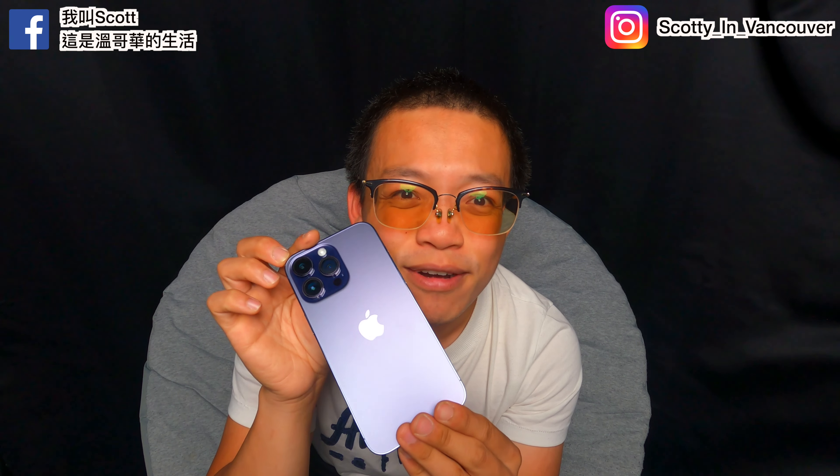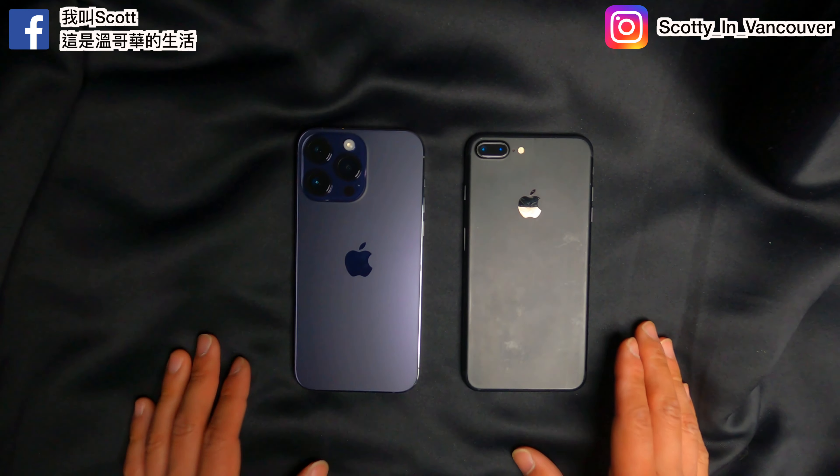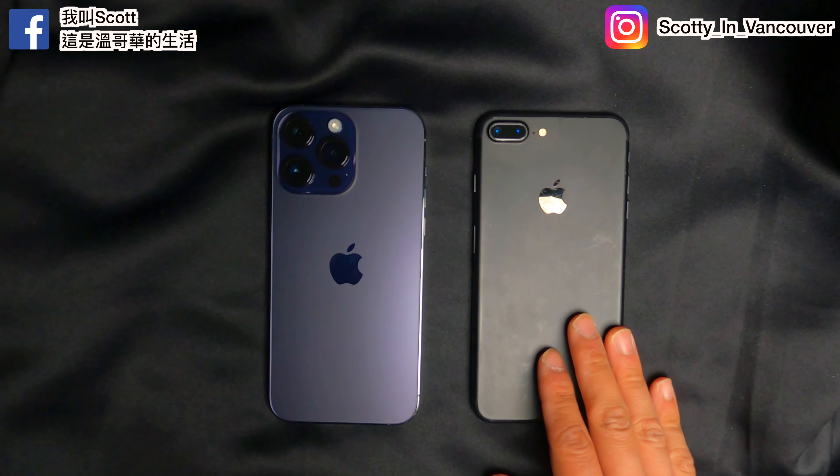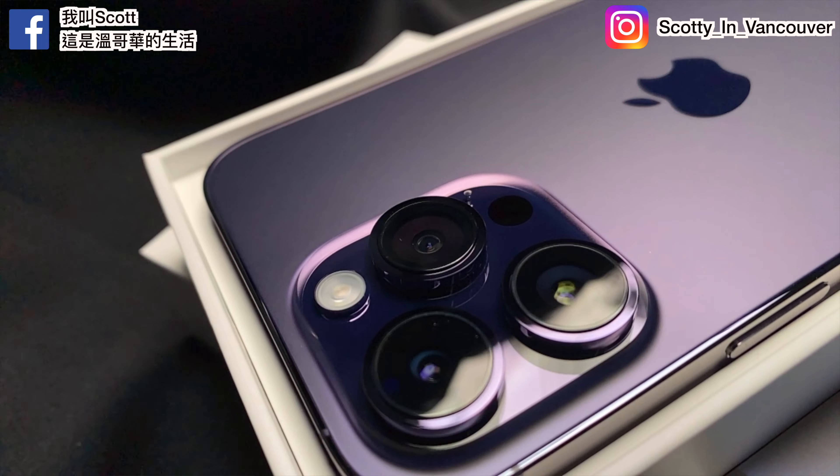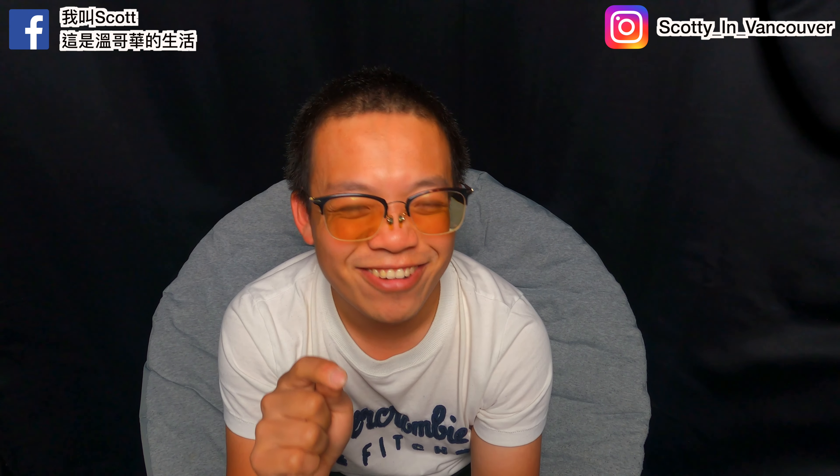Look at this purple compared to what I had back in the day with the 7 Plus iPhone. The camera bump — oh, it is thick. I don't know if you can see it up close, but that is really really protruding.